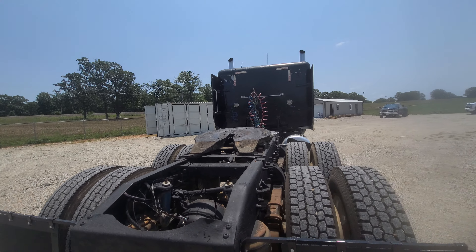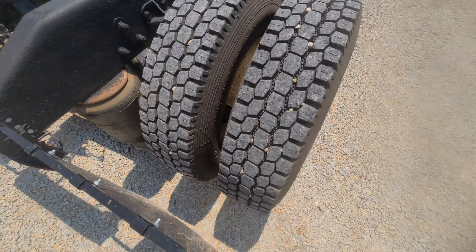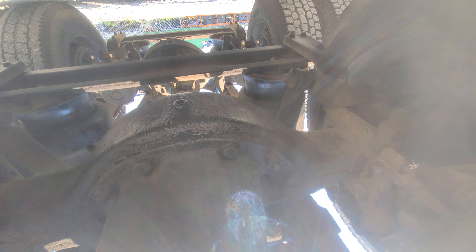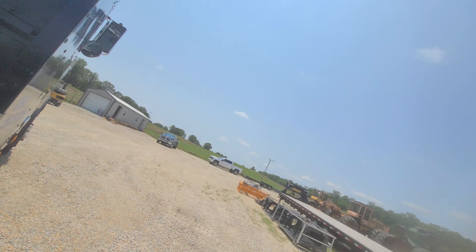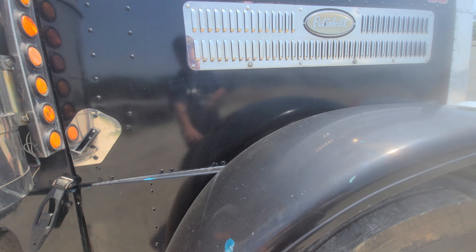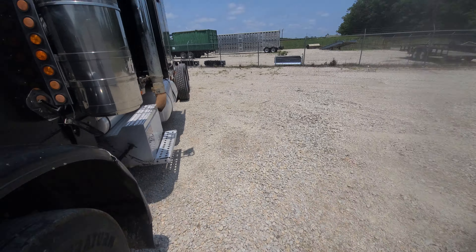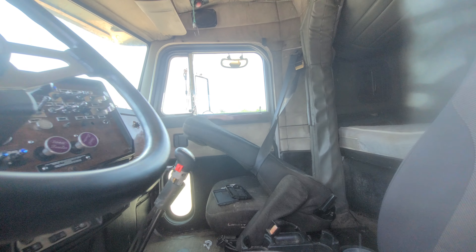That tank over there was damaged. It looks like the truck was damaged. This seat doesn't... it looks like the truck was painted.